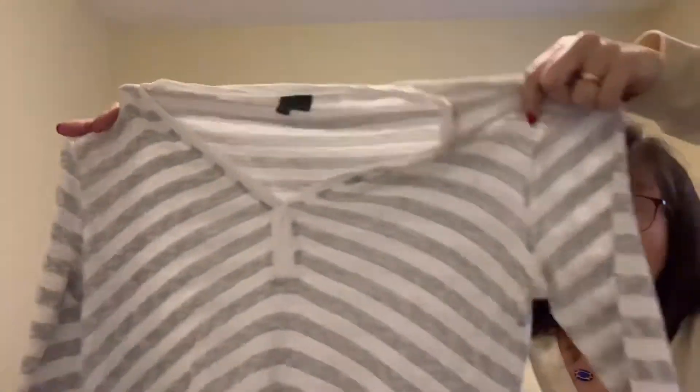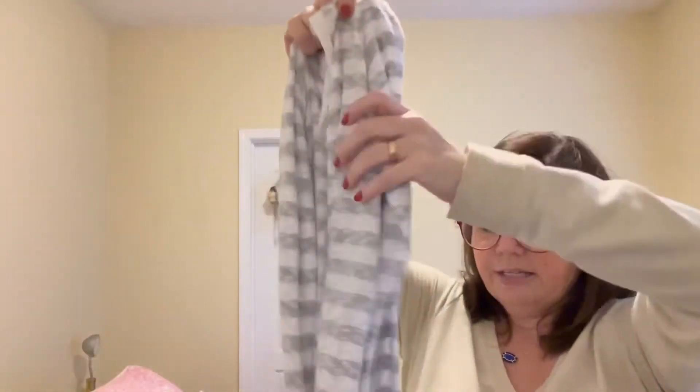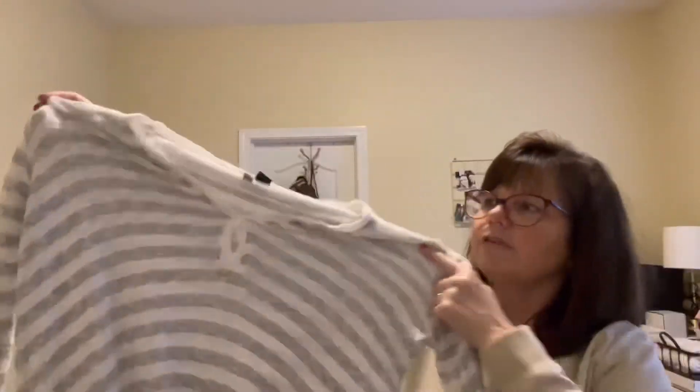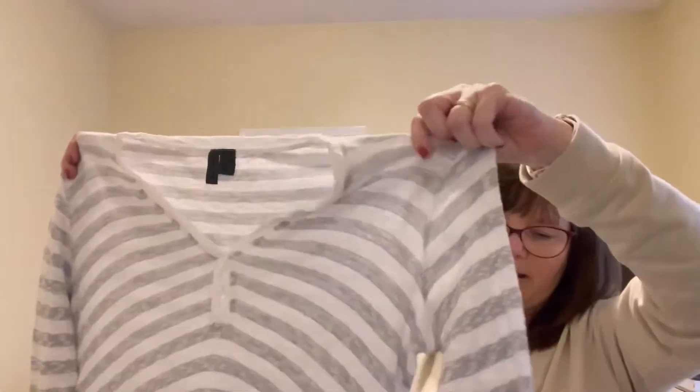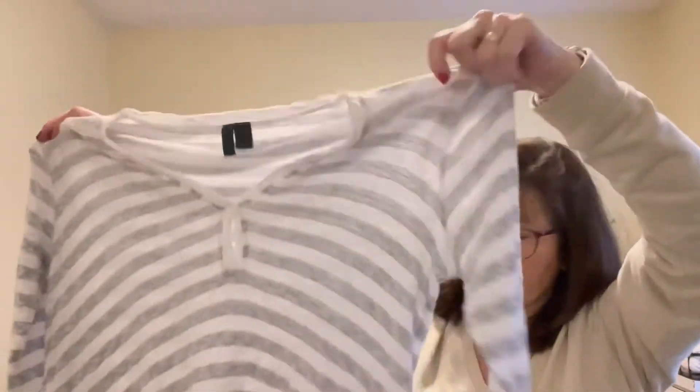Anthropologie is another store I'm kind of backing off of — things just seem to sit there a while. This is Left of Center, an adorable little tunic. It has a faux ruffle to make it look almost like you have something on underneath it, with a nice light gray stripe and a V-neck. It's in a size extra small. When I looked at the comps, they were just meh — I'm probably not going to get more than $15 for this, but I only paid a dollar at a yard sale.